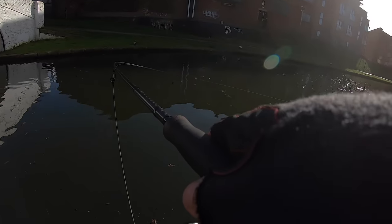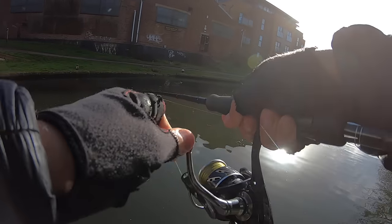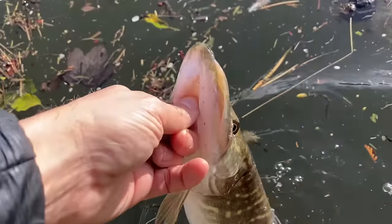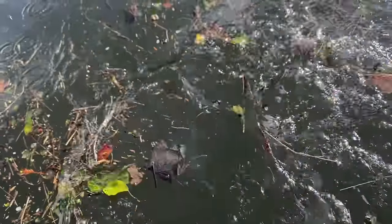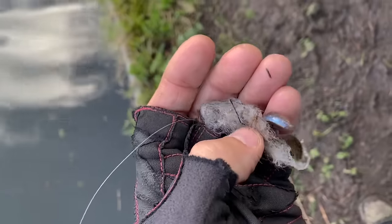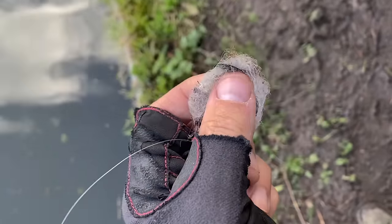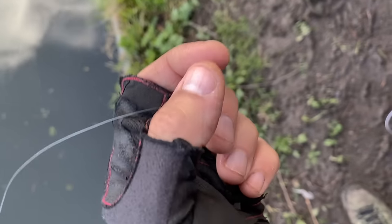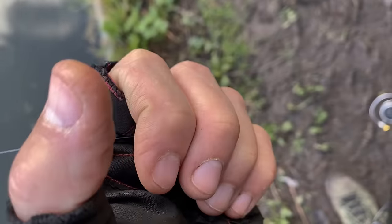There's so much man-made fibre in this canal — it's coming back nearly every cast, can't be good for the fish. Nothing much else on that section, I'm going to move further up the canal to see what else I can find.